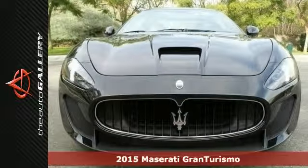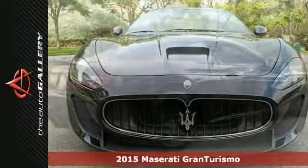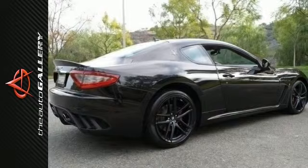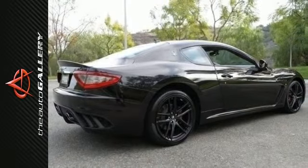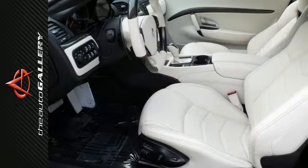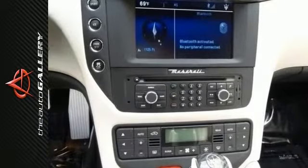It's a new 2015 Maserati Gran Turismo MC Coupe, for sale by Maserati Calabasas dealership in Calabasas, right off the U.S. 101 at Parkway Calabasas within minutes of the Calabasas Commons. This particular Gran Turismo MC is finished in a Nero Carbonio metallic exterior with Bianco Prejato leather interior.